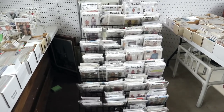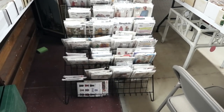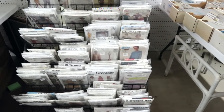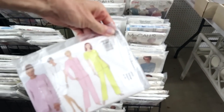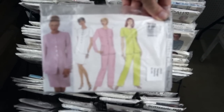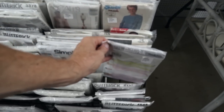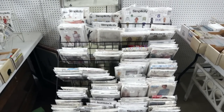Vintage patterns are collectible. These look like 1970s and 80s, but older ones, especially back into the 50s, are really popular. The 60s and even some of the 70s are coming full force in vintage fashion. These look like 1980s to me judging by the colors and the cuts — and the 80s are starting to come back in fashion too.